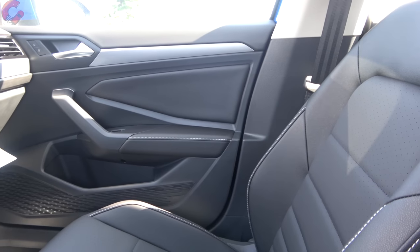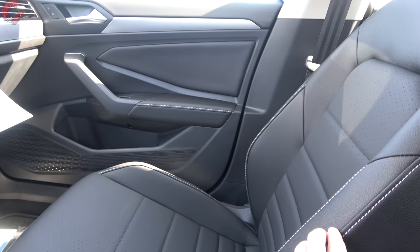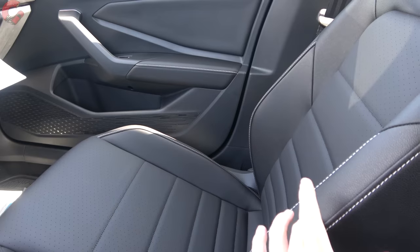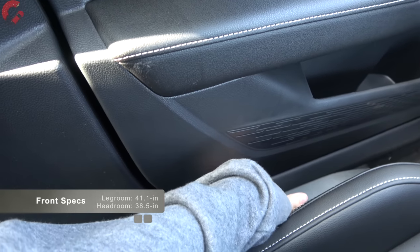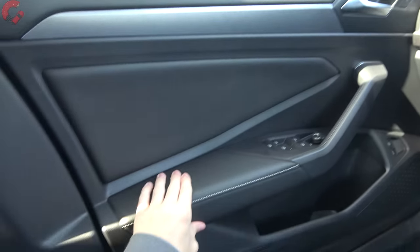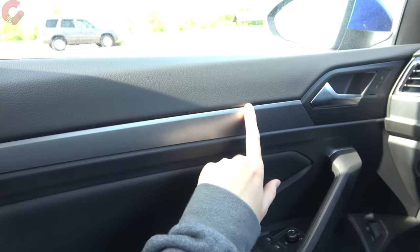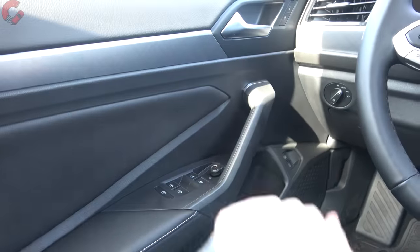For the base S trim and the new Sport model, those come standard with cloth seating. When you get to the SE trim level, like what we have today, you get leatherette seating — black or gray options. The top-end SEL subs this out for real leather in black or brown. The driver's seat is six-way power adjusting with two-way lumbar support for the SE and above. On the door trim, we have a nice leatherette with stitching detail, soft touch along the top, and a faux aluminum accent. Windows are one-touch auto up and down for all four.